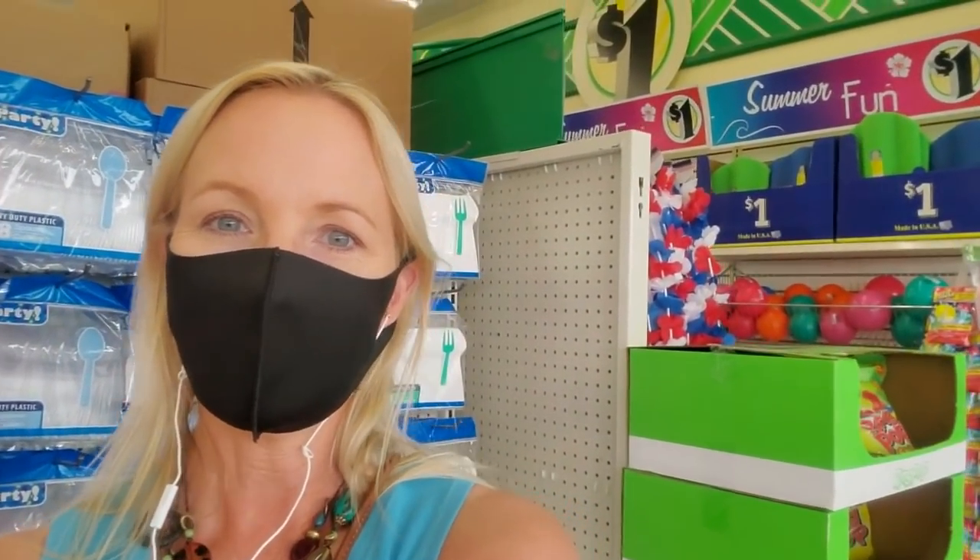Hey, it's good to see you. We are back at Dollar Tree, and this is a new one that we've never been in before. Not that it really matters, because they're all kind of the same, but I thought we could look around at some of the springtime stuff.